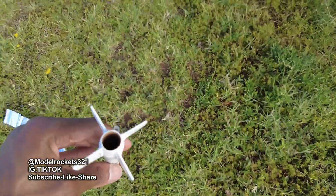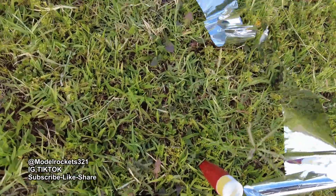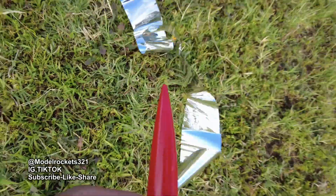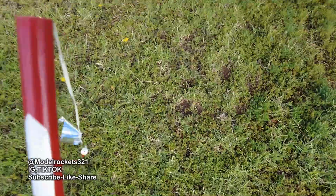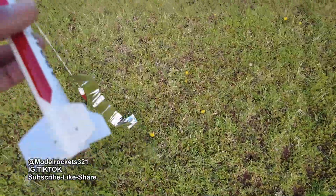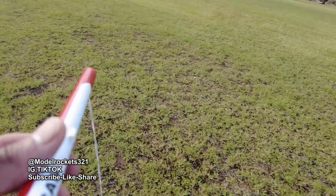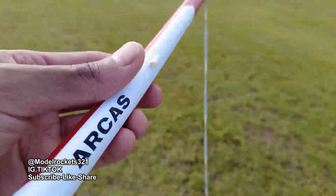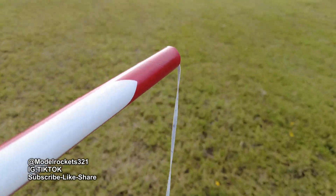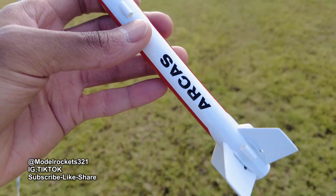Yeah, the motor got kicked out. Look at that — the nose cone ended up sticking in the ground nose-first. Interesting. But that was a nice flight — the Arcus is a good flyer, nice stable model. Could tell it was pretty much a perfectly straight flight. Just keep your eye on these; they can get out of sight on you pretty quick.